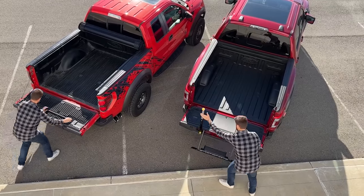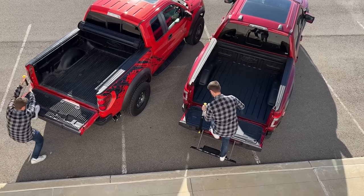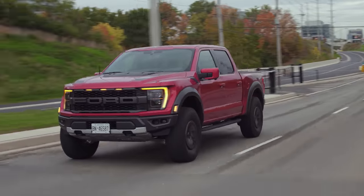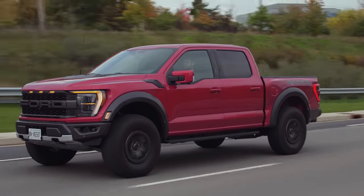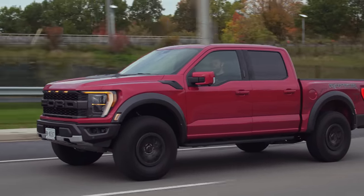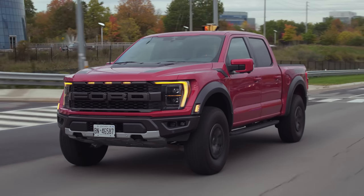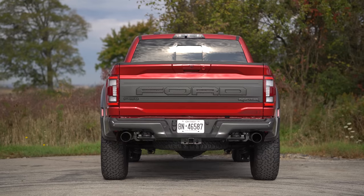Compared to older gens of Raptors, this is probably the nicest part about the whole truck — it's way better for everyday life rather than just being a ridiculous jump truck. There are so many features the previous ones didn't have, or that are just better now. The F-150 platform really stepped everything up this last year. The suspension is what separates this the most from other F-150s — it is so comfortable.